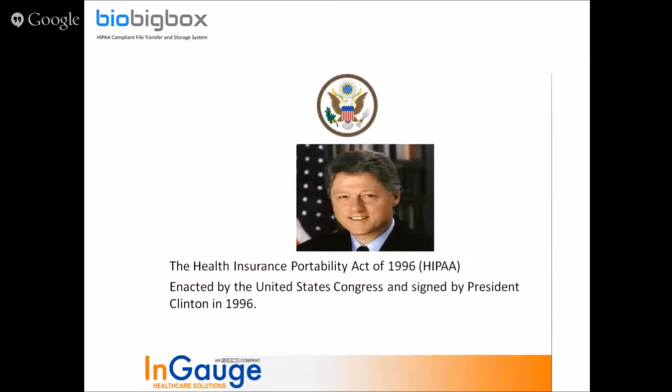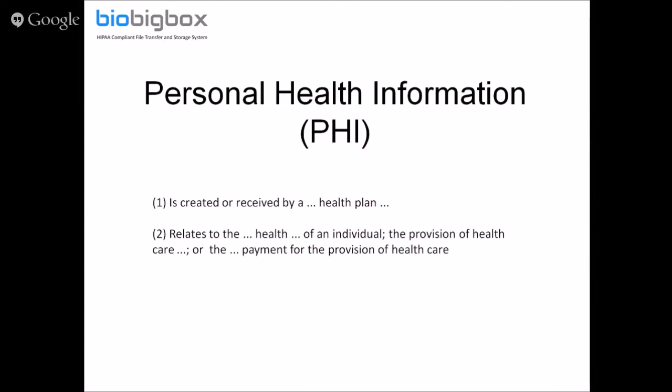Mr. Brian Tuttle, a HIPAA consultant, gave a presentation to BioBigBox on the rules and regulations of HIPAA and the need to abide by them. That's not the focus of today's presentation, but I want to provide a brief overview for those who may be less familiar with what we're discussing here.